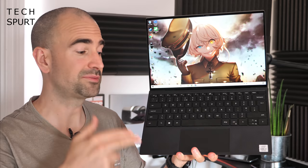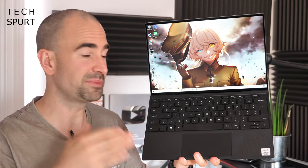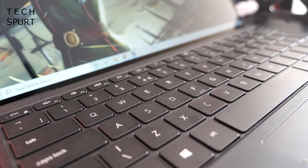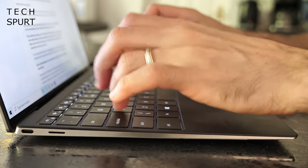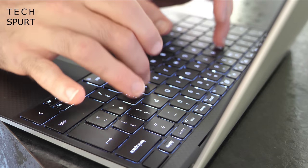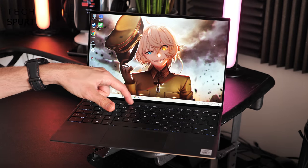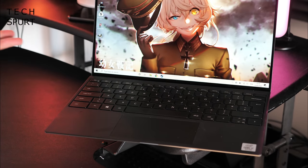Dell's fantastic design continues with the XPS 13 2020's keyboard, which is absolutely fantastic for smashing out essays, scripts, or whatever you fancy over a long afternoon. The keys are spread across the entire width of the laptop, so they're a good size and well-spaced despite the limited area. Travel is rather shallow as you'd expect from such a slim machine, but you still get enough feedback for touch typing at speed, with a firm typing action. There's also two-stage backlighting, quickly cycled using a handy function key.